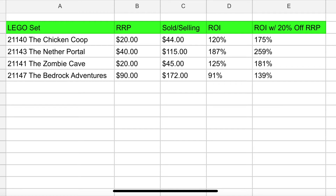The last retired set I picked is a bigger one: 21147, the Bedrock Adventures. It was $90 retail and is currently selling for about $172 on Amazon, which is only about a 91% return on investment — not great, hopefully it climbs more. If you were able to get it for $72 at 20% off, you're looking at about 139%, which is better.